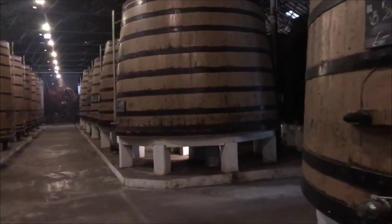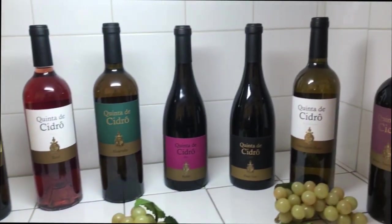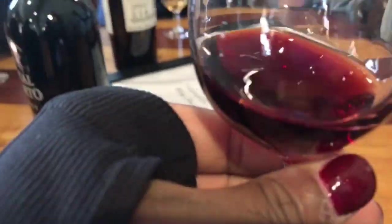Very strong smell of alcohol. Wow, this is so cool. This is where they create the port wine. These are the different wines ranging from really sweet to really dry depending on fermentation. It's not as sweet, but it's still a sweet port. The stop at the winery is well worth it.